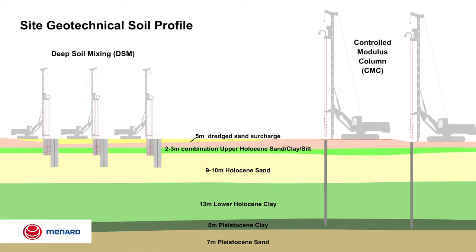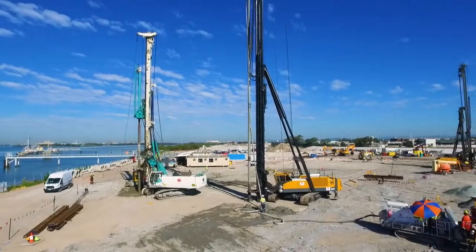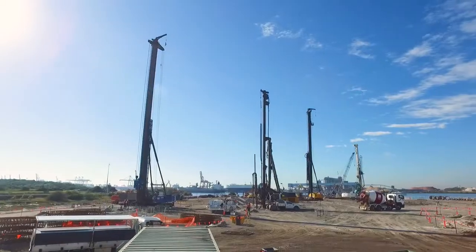One of the unique challenges that the Monard design team faced was the site's proximity to the Brisbane River and the requirement to limit lateral deformation along the seawall. Another challenge was to design a ground improvement solution for the lift cores, which have relatively high lateral loads and overturning moments.